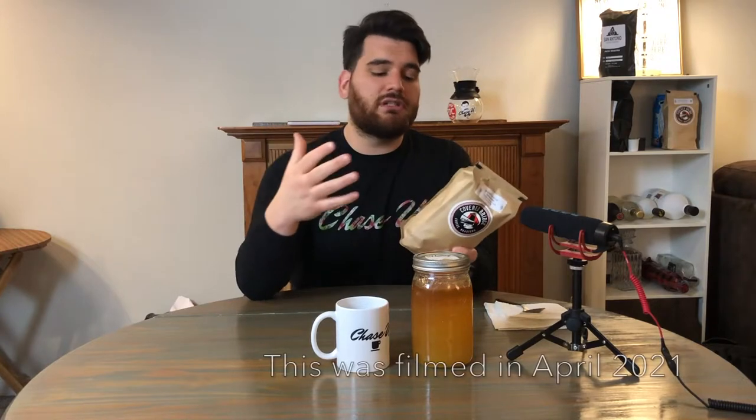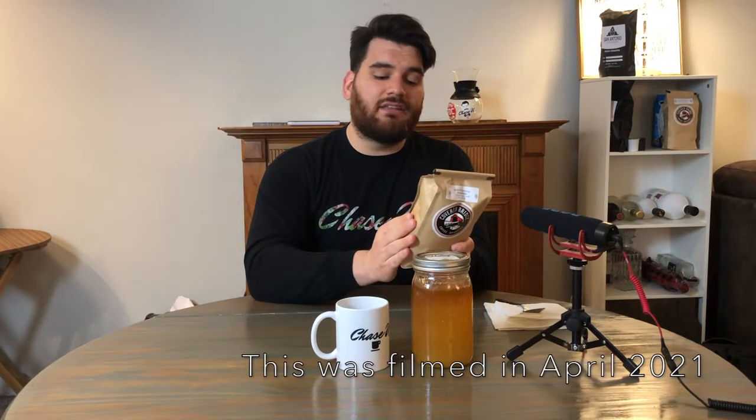We picked up a couple bags and the one that we're doing today is the Winter Carnival Creme Brulee. We are obviously not in winter anymore, but this one sounded very good. It's a caramelized sugar and vanilla flavored coffee, and what I like about this is, though it's a couple months old, this was still roasted fresh on February 8th, 2021.